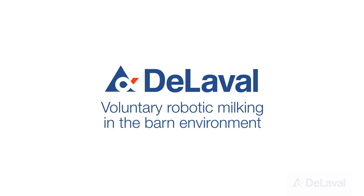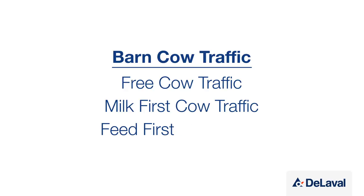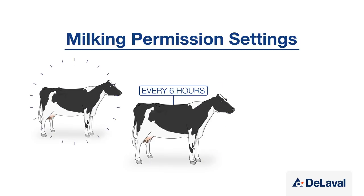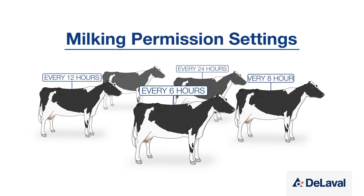When setting up your barn for voluntary milking, there are a range of cow traffic options to choose from, each with its own advantages. The primary factor that determines when a cow is milked is the milking permission settings. The frequency that a cow can be milked is up to you and can be set individually for each cow depending on her stage of lactation or level of production.